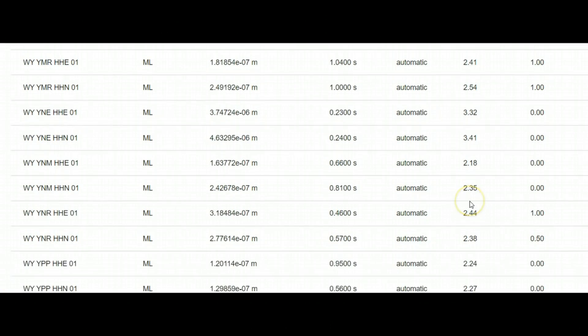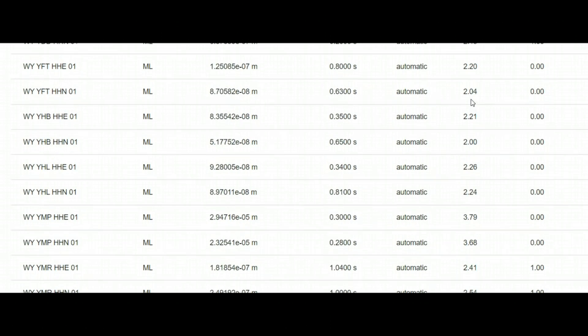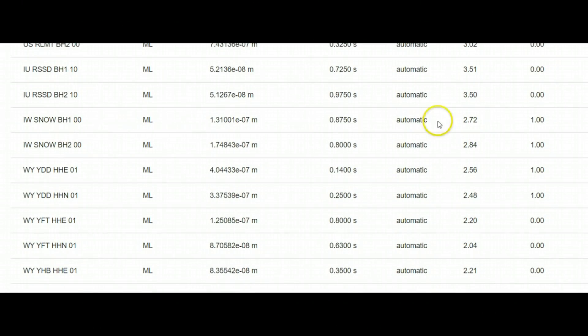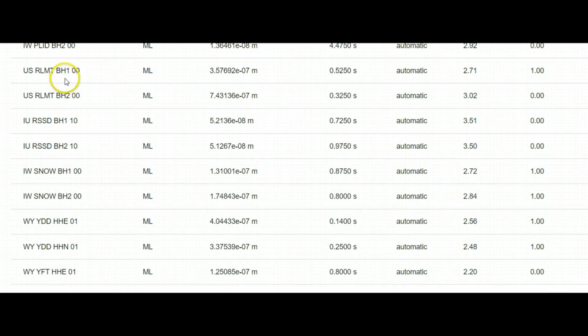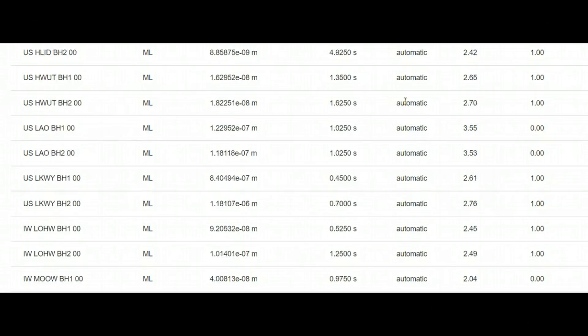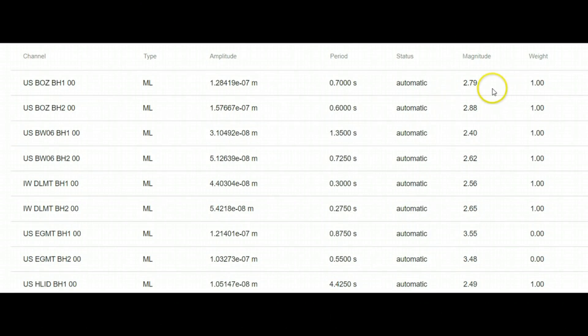That's way towards the west. Holmes Hill, Hebgen Lake at 3.42, Madison River over by Hebgen Lake at 2.54. Old Faithful came in as a 2.04, Denny Creek 2.48, another Denny Creek reading 2.56. Snow King 2.72 — that's kind of east and down south. Possibly Bozeman at 2.79 and 2.88.